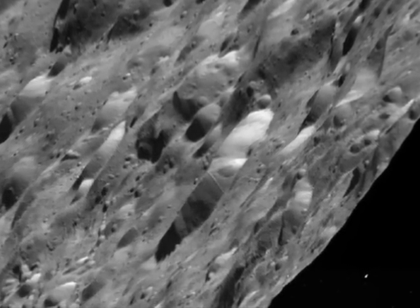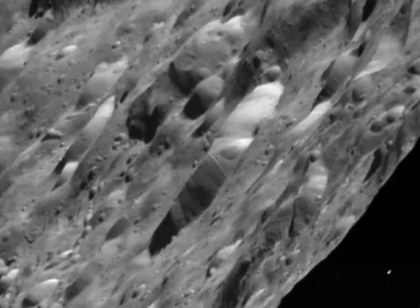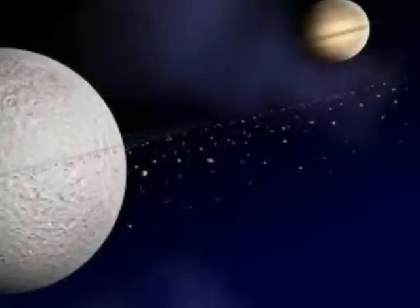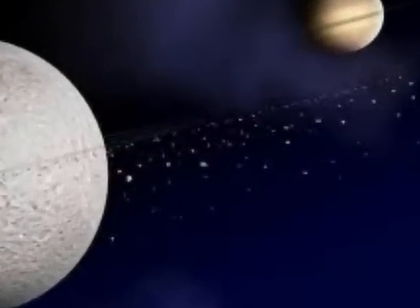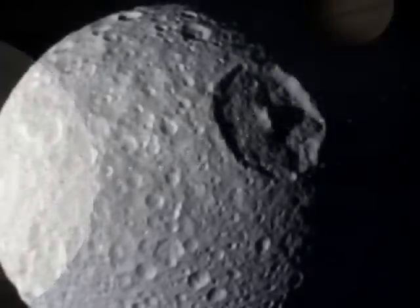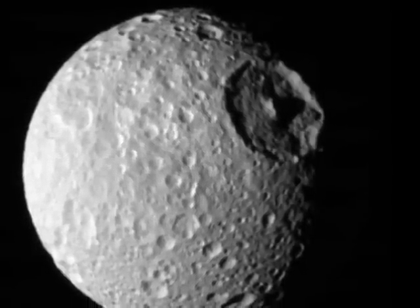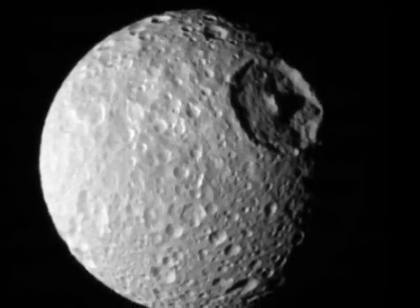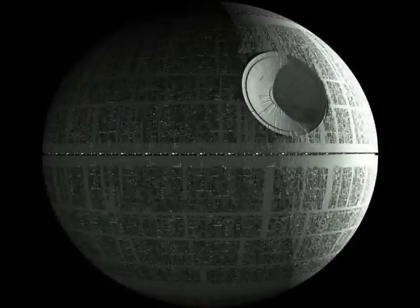This is Rhea, covered in craters and with a thin oxygen atmosphere. Rhea is also the only known moon to have a faint ring. This is Mimas. Its single, very large crater makes many people think of the Death Star from the Star Wars movies.